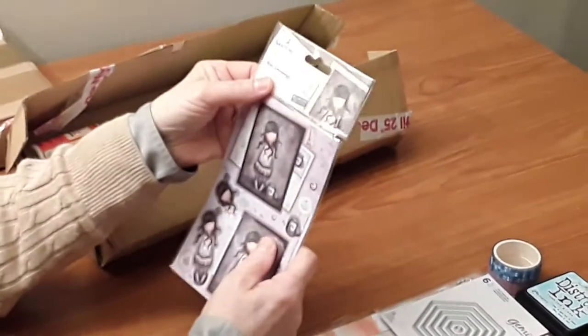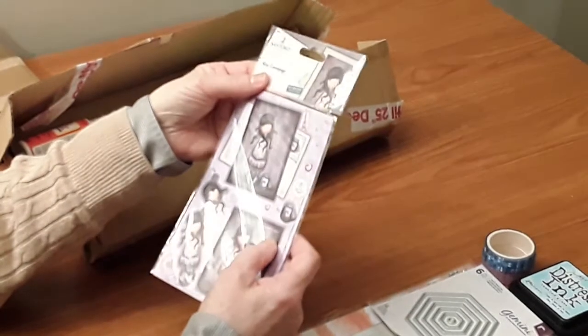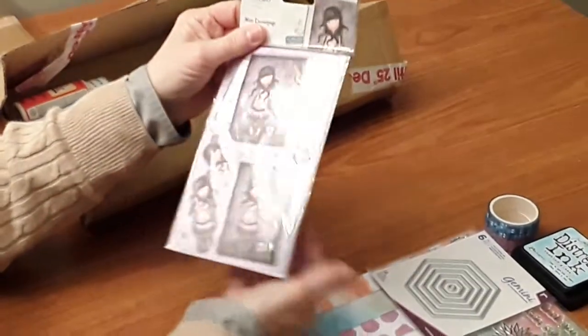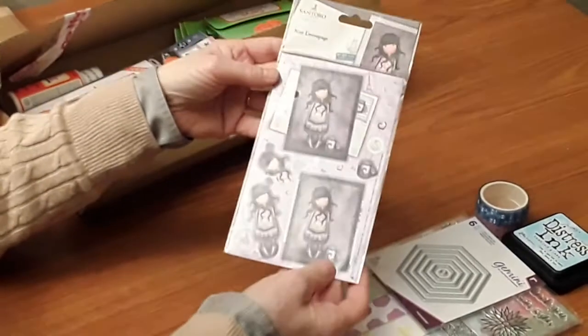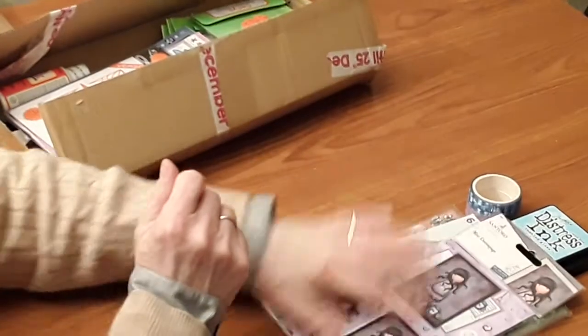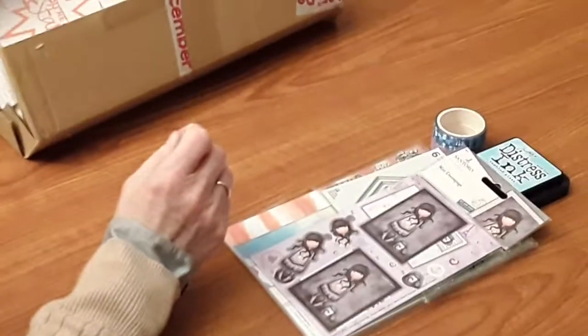And the next thing is this mini decoupage set — two sets of decoupage with this, so they'll be useful for making cards.